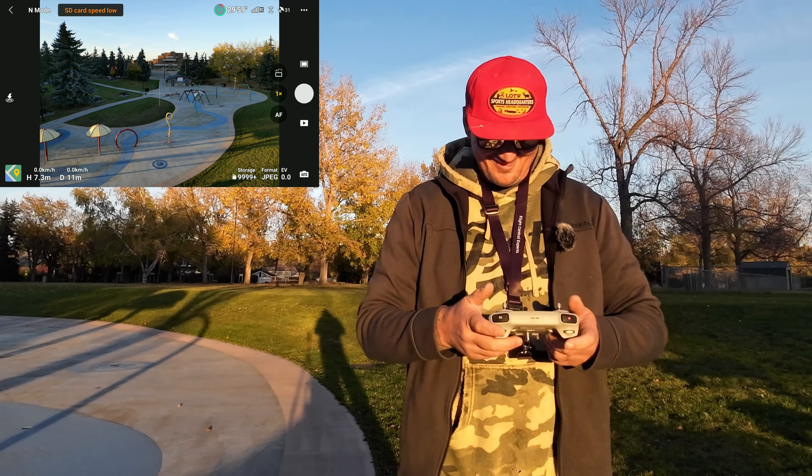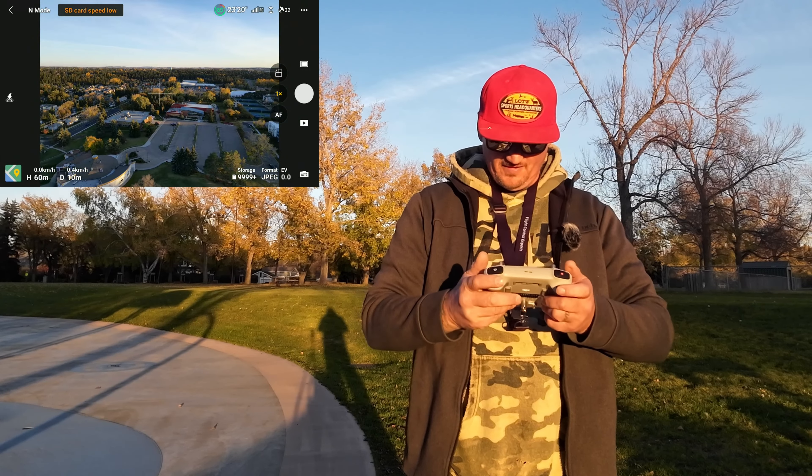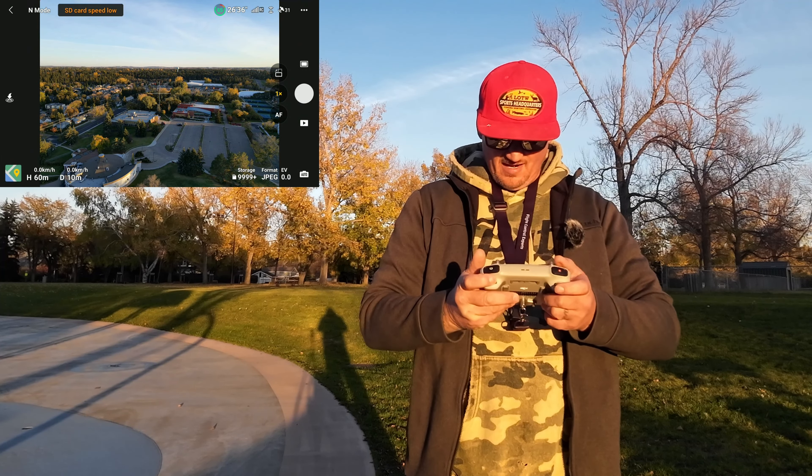Let's get a shot of Red Deer — I'll take it up to max height. Strong wind warning. Let's get a picture of downtown Red Deer. That is why I have this drone. You can see the old Red Deer water tower way off in the distance — the green apple. Zooming isn't that great when you get right in tight, but there it is.